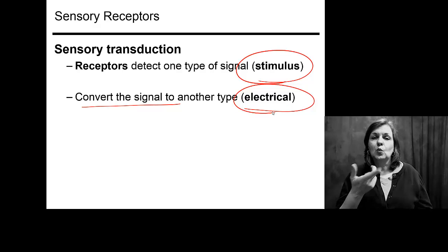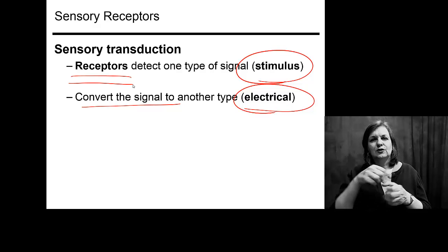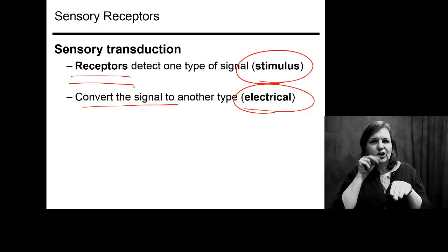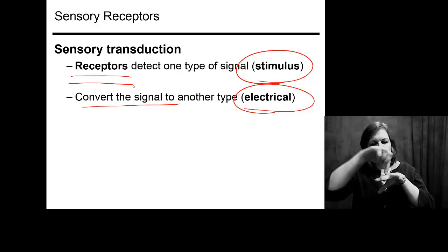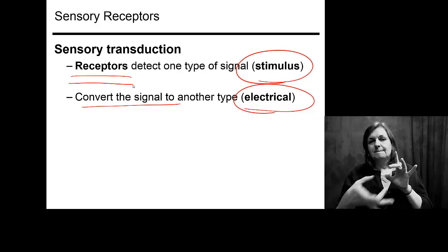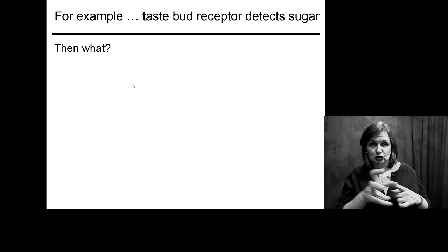Sensory receptors are very specific to particular stimuli. By that I mean you are not tasting with your eyeballs. We have to figure out how these things work and process information.